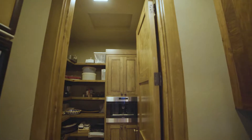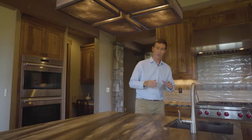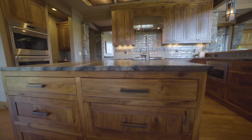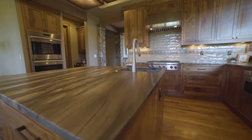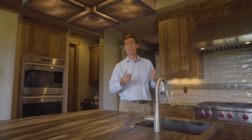We have Sub-Zero and Wolf throughout — we even have a Wolf coffee maker in the butler's pantry. The materials in this kitchen are incredible. Some of my favorites are the oiled quartzite countertops, the walnut cabinets, and these beautiful hand-forged light fixtures found both on the interior and exterior of the home, built custom for this residence.